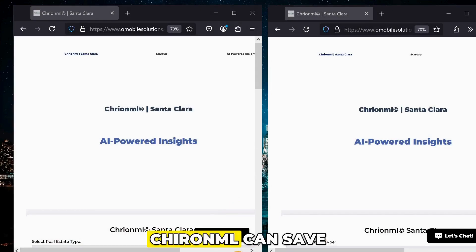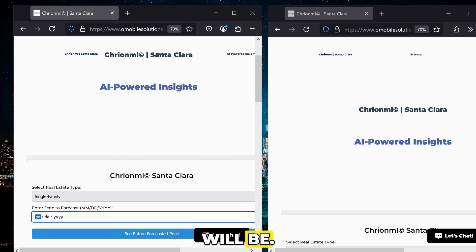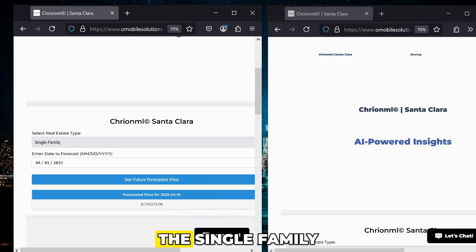I'm going to demonstrate how CrayonML can save you $40,000 on your single-family home in Silicon Valley. First, we're going to determine for next month, April, what the future single-family home price will be. On April 1st, we can see that a single-family home in Silicon Valley will be $1.7 million — $1,719,573.